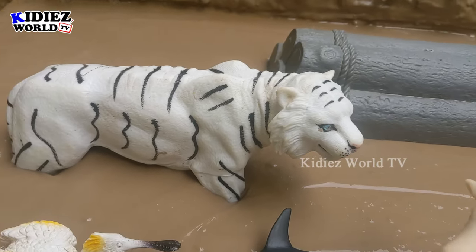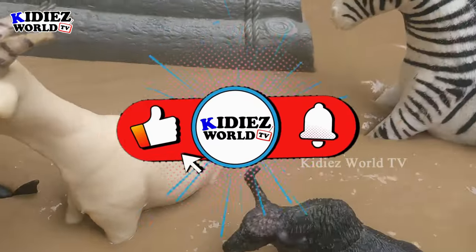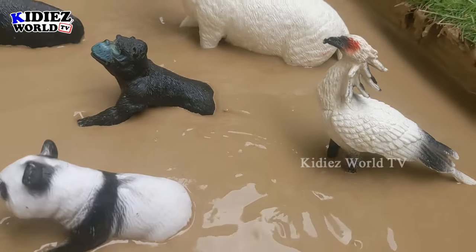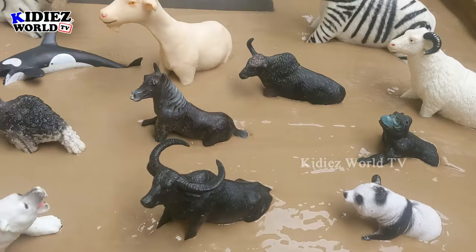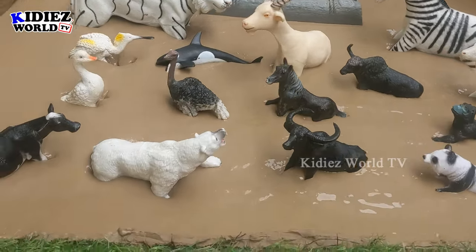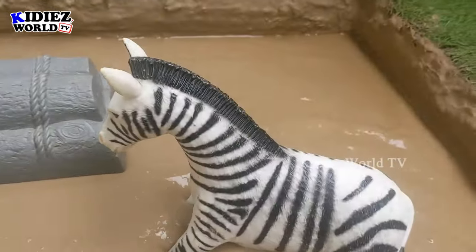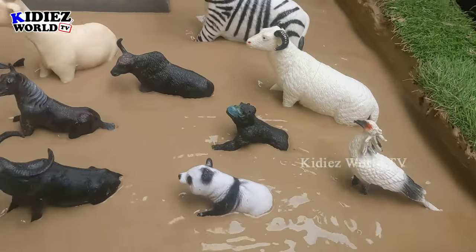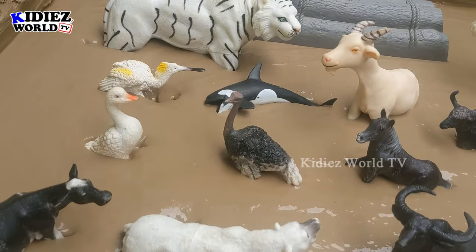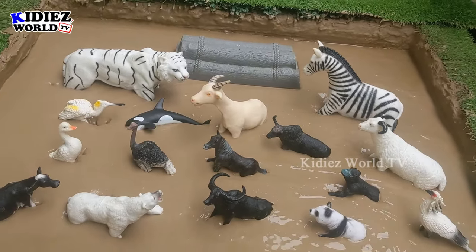Hello friends, welcome to my channel Kiddies World TV! We are here with another very interesting episode as we bring you the mighty black and white animals — the white animal, the black animal, and the black and white animal. This video will be so much fun. Watch till the end so you will learn about these beautiful lovely black and white animals. Are you ready kids? Let's go!